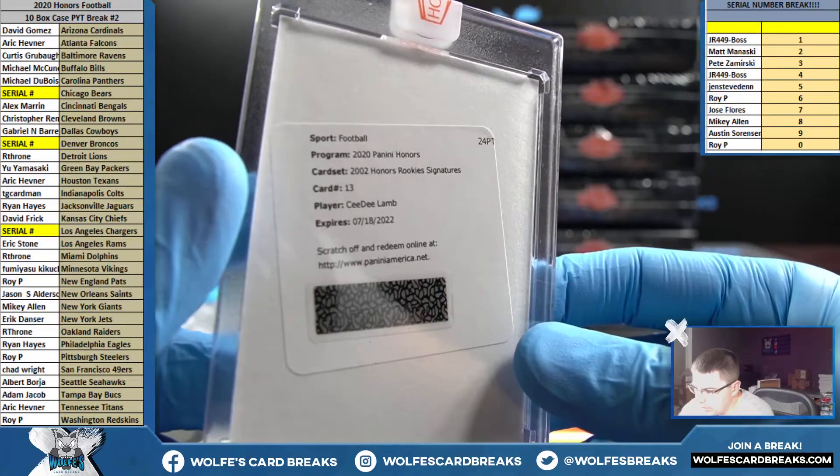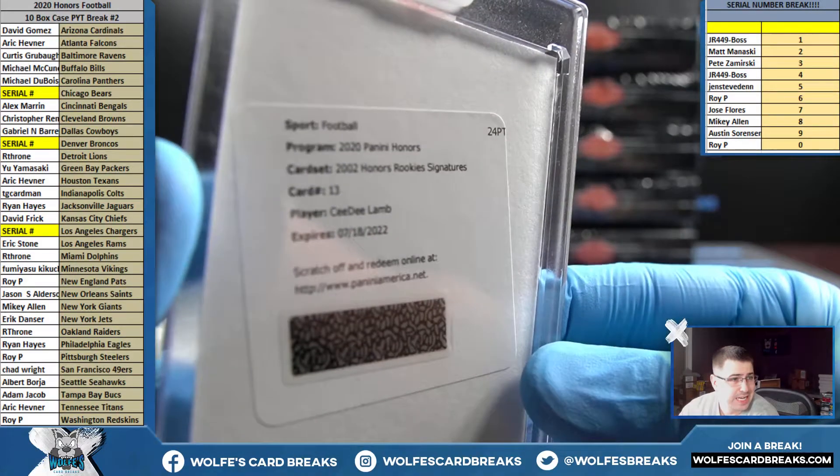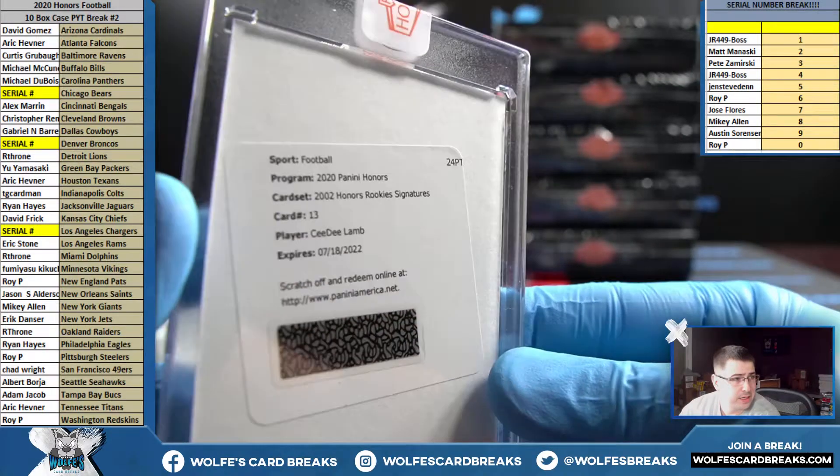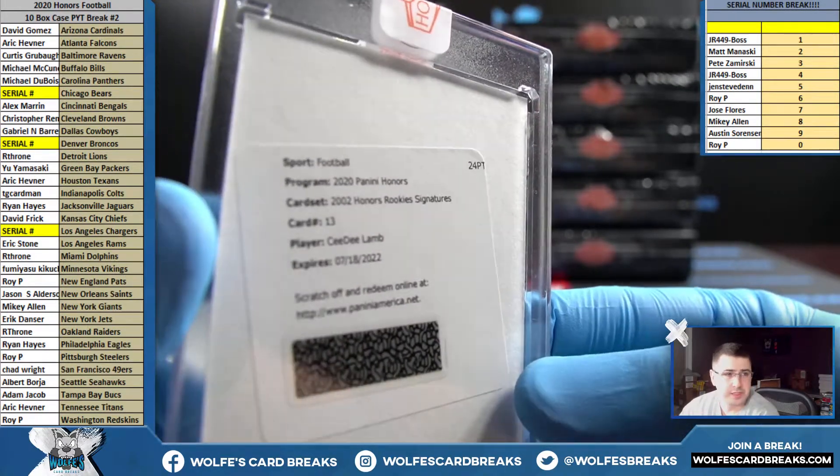AJ Dylan for the Green Bay Packers, another five out of five — nice little pack. And 2020 Honors rookie signatures — CeeDee Lamb, Dallas — that'll go to Gabriel.